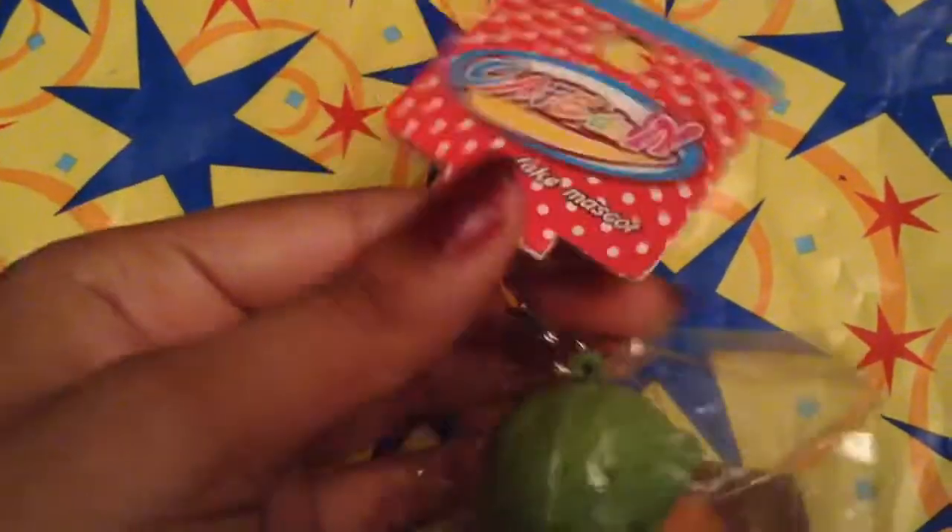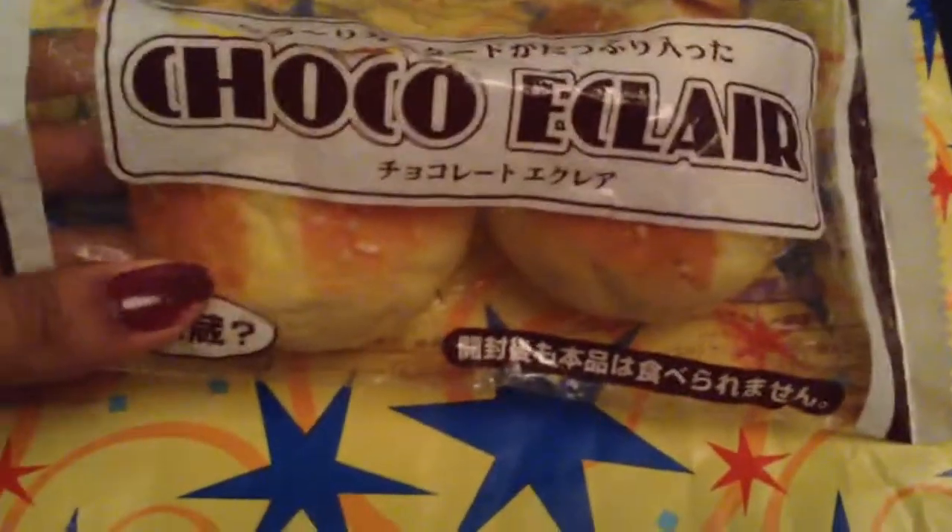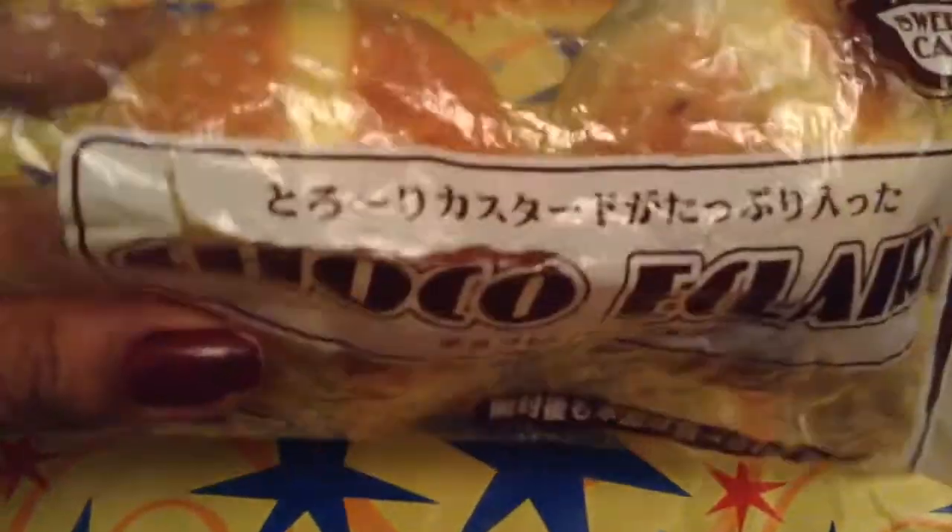It comes with the original packaging and the tag with a brown softball strap and it's really cute. Please offer well for these because these are harder to find. Next I have these choco eclair bread buns.